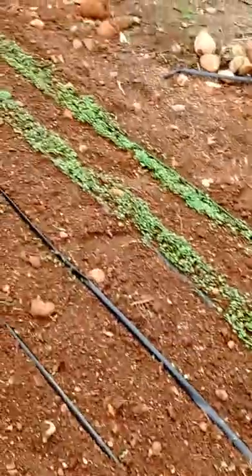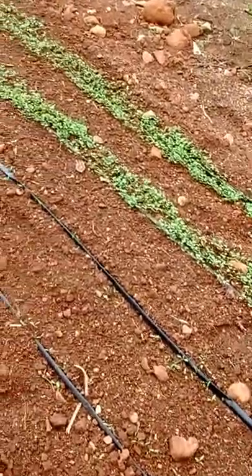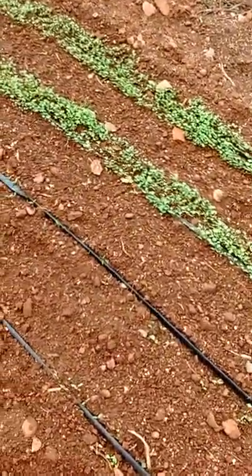About two weeks ago, something like that. This cilantro takes a little bit longer to germinate.